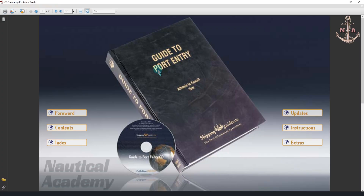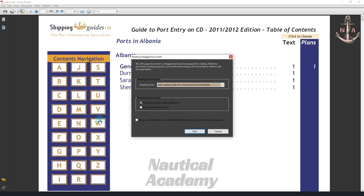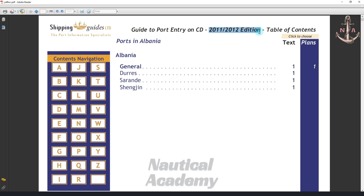I have here a copy of Guide to Port Entry on CD covering editions from 2011 to 2012, which I will use for this demonstration. Please note that updates beyond 2012 are not reflected in this edition, so it is used for guidance and demonstration purposes only. As this is the CD version, it covers ports and terminals in countries from Alpha to Yankee, both text and plans. Countries beginning with the letter Z are not included because they are landlocked and do not have seaports.